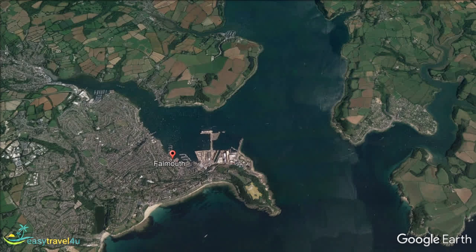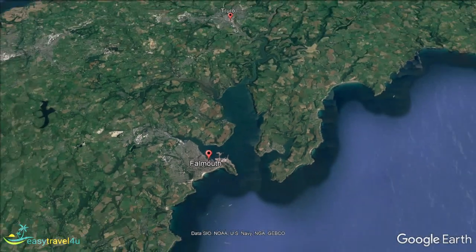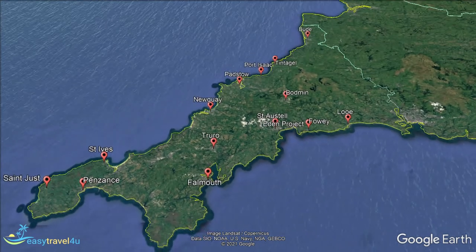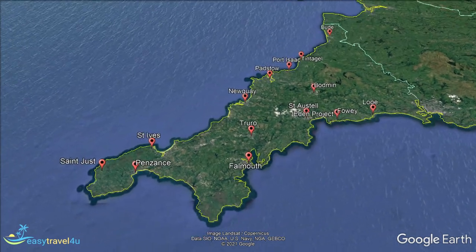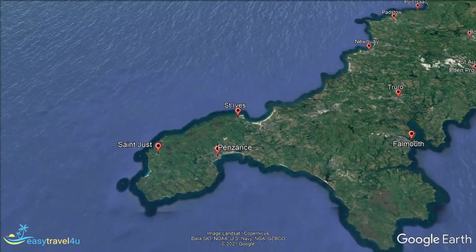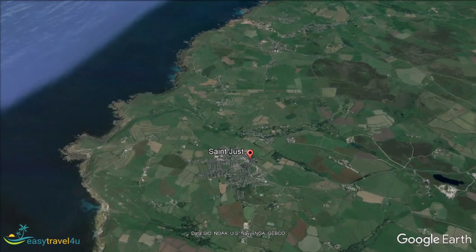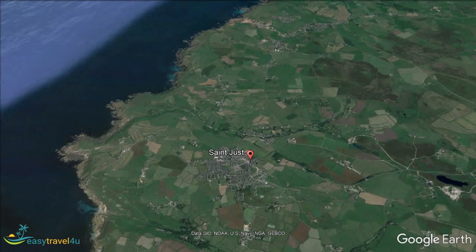St Just is located in the very south-west of Cornwall, 7 miles west of Penzance, and just 6 miles north of Land's End. In fact, it is recognised as the most westerly town in all of mainland Great Britain. It is also one of only two towns located within the famous Cornwall Area of Outstanding Natural Beauty.